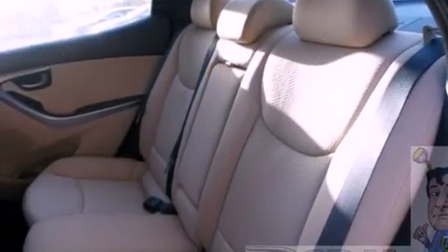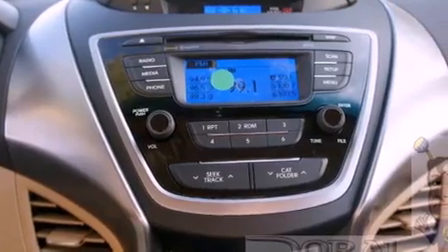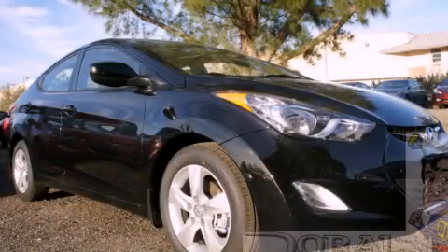With an EPA estimated rating of 38 miles per gallon on the highway, this vehicle does not compromise its fuel efficiency for size, comfort, or fun. Contact us today to arrange your test drive.